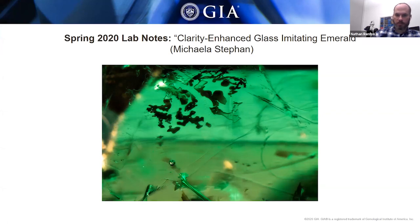Careful gemology is certainly important when identifying stones. This was a particularly good imitation of an emerald because of the clarity enhancement treatment itself.